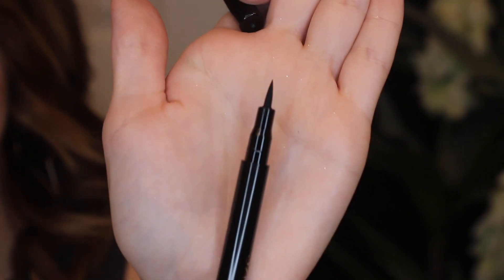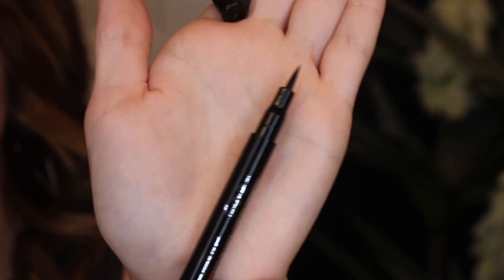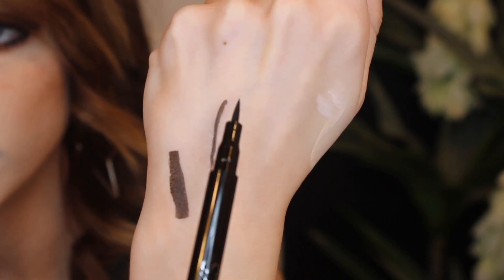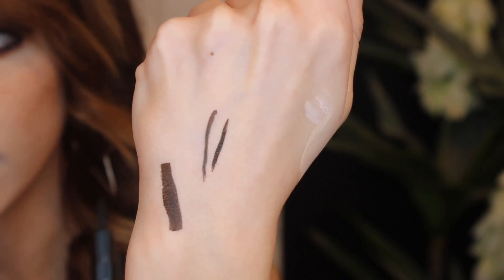We're opening up the bag. The first thing we got here is a full-size Ciate London Fierce Flix Eyeliner, which originally retails for $19. I typically don't use felt tip eyeliners, but I'm going to try it out. It is a very precise felt tip eyeliner — swatched very pigmented, very black. Pretty good.